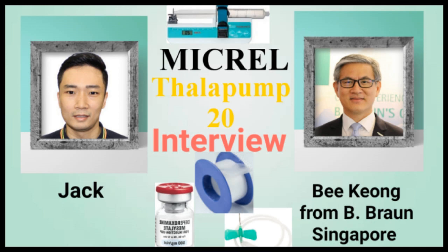Hi, this is Jack from TeleC Me & Me. Welcome to the podcast. Today, I'm very honored to have with me in person B Kiong from B Braun Singapore. They are one of the leading medical device suppliers. B Kiong invited me to their office to take a look and to do this short interview. He's here to introduce to everyone the Marshall Thalapam 20. B Kiong, how are you doing? Thanks for being on the interview.